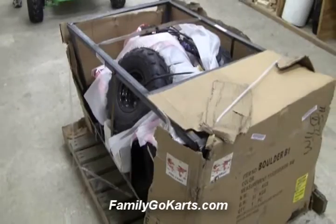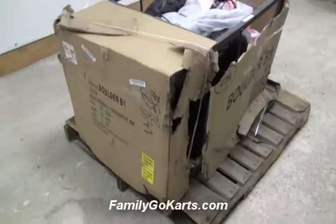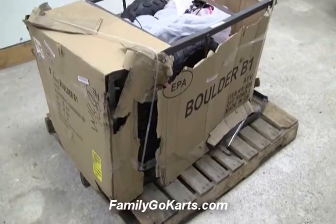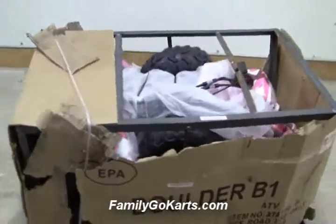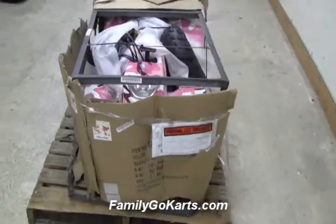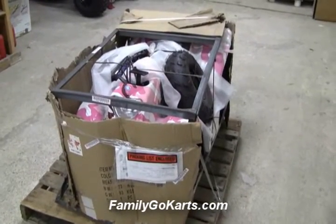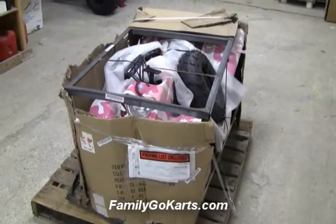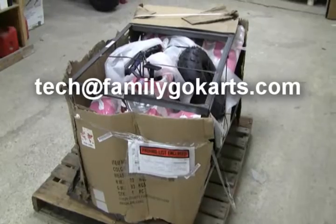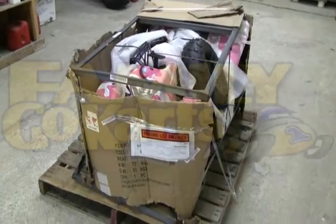On this unit, there's nothing structurally wrong whatsoever. Does the crate look pretty bad? Yeah, absolutely. But that's why we carry freight insurance, and the crate is not what you pay for — you pay for what's inside. It's just kind of like a helmet; it protects what's inside. So I just wanted to give you an example: if something does come like this, it does not mean it's damaged. It means the packaging material got beaten up, and that is its job — to protect what's inside. Thanks for stopping by at FamilyGoCarts.com. We've been in business since 1990.